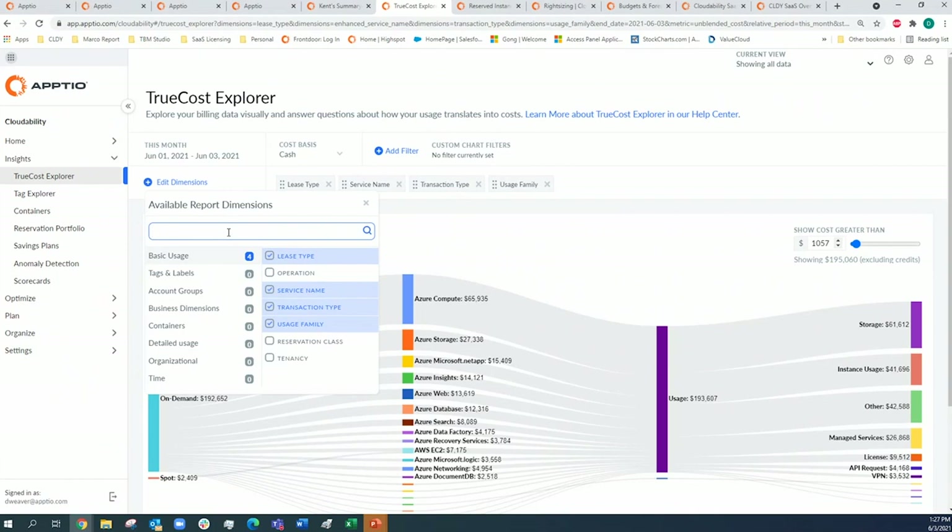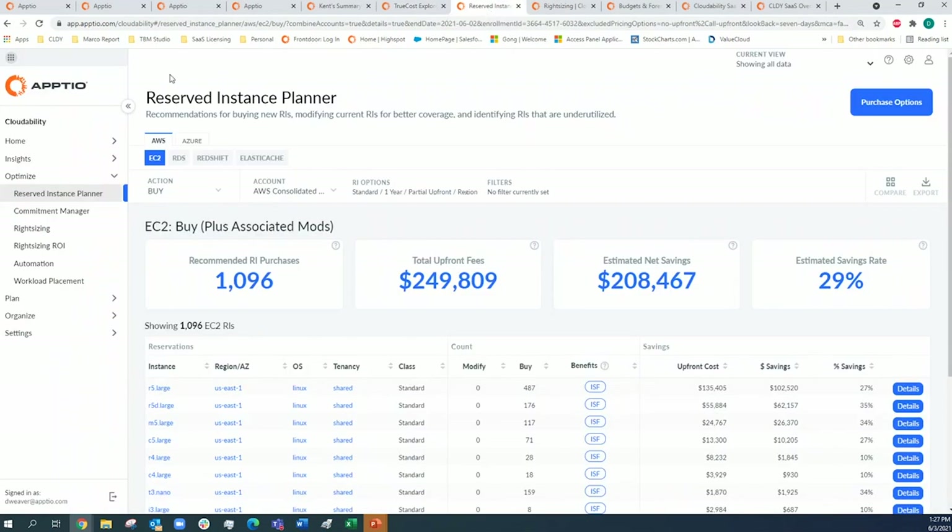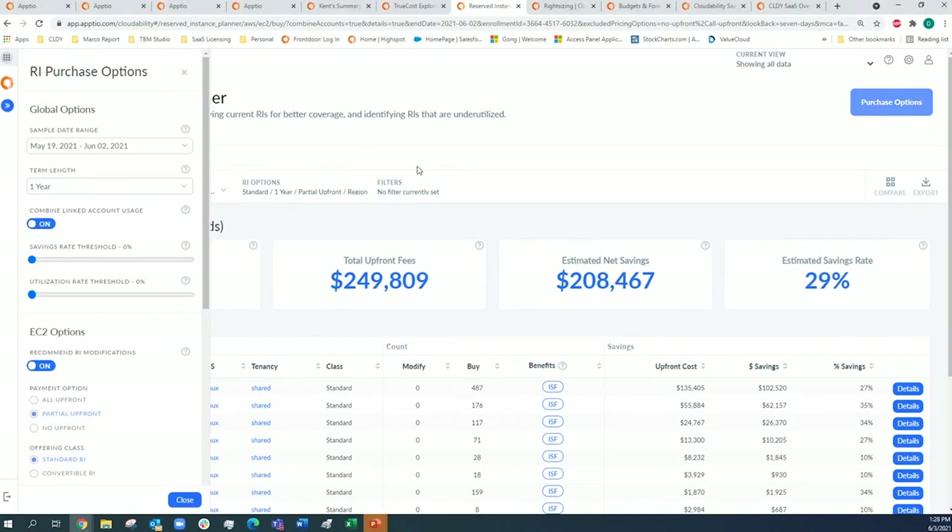One principle is driving accountability to the edge with disciplined execution throughout the organization. You can build out cloud spend down to the individual or team level. As we transition into the optimize phase of CloudAbility, it will make recommendations for Reserved Instances, right-sizing recommendations, a holistic view in the commitment manager, and workload placements. CloudAbility is cloud service provider agnostic, gives a universal view, and incorporates multiple services for each CSP — not just EC2.